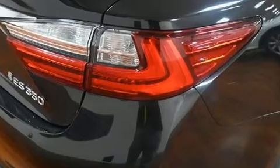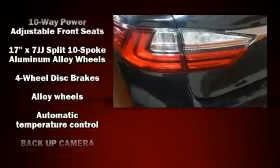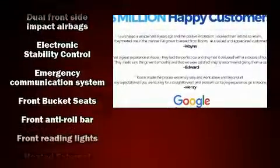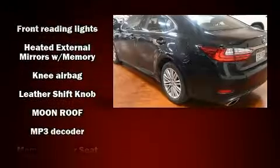Lexus ensures the safety and security of its passengers with equipment such as dual front impact airbags with occupant sensing airbag, a security system, and four-wheel disc brakes with ABS. You'll never lose visibility with rain-sensing wipers, which activate automatically when the drops start to fall.